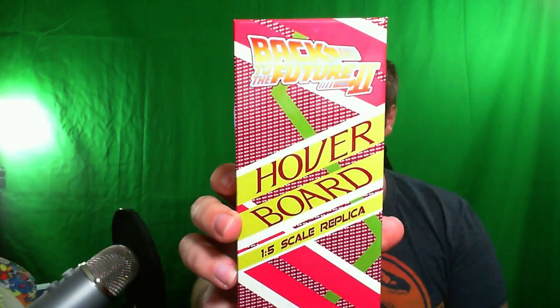We got a Back to the Future hoverboard scale replica, it seems. Let's open it up and see what we got here. This document certifies this one-fifth scale replica of Back to the Future 2 hoverboard was created by Quantum Mechanics Inc., under license from Universal Pictures, exclusively for Loot Crate. So this is a Loot Crate exclusive — we got a hoverboard. It's a one-fifth scale replica. Too bad we don't have real ones. Nothing from that movie's come true, except maybe the Cubs win the World Series — never know.